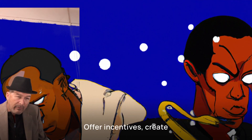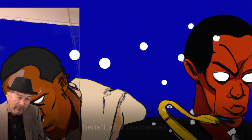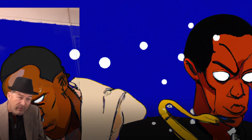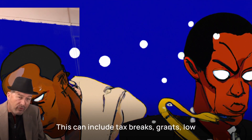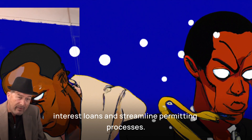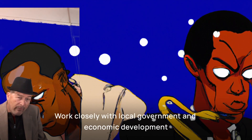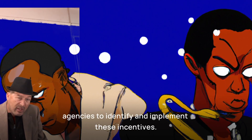Offer incentives. Create attractive financial incentives and benefits for businesses considering downtown locations. This can include tax breaks, grants, low-interest loans, and streamlined permitting processes. Work closely with local government and economic development agencies to identify and implement these incentives.